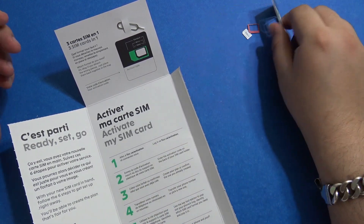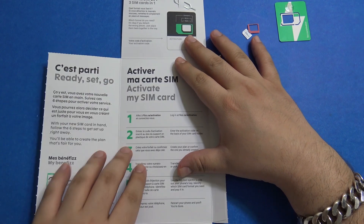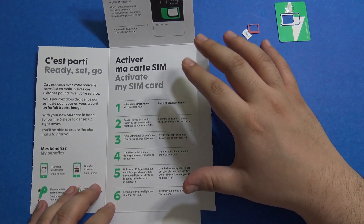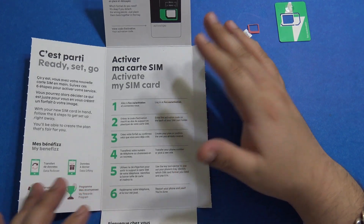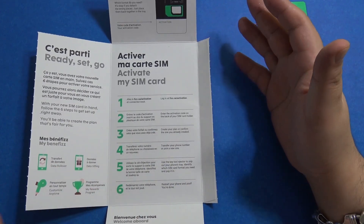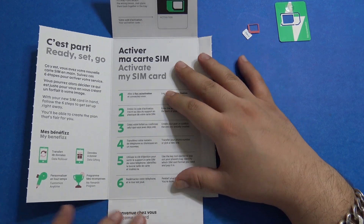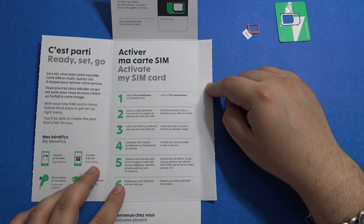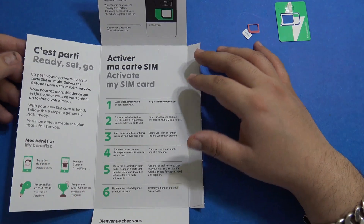There is an activation code on the SIM card which you need to enter online to activate it. These are the six steps you need to do after you receive your SIM card — it's all done by you. There is no call center you can call and no physical outlets, at least as of now. Shipping costs just five dollars to your house in Canada.